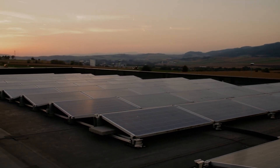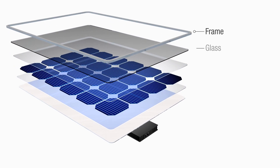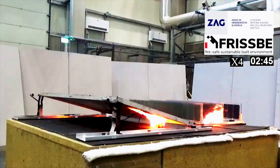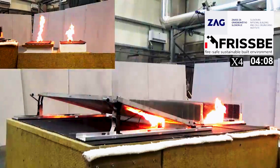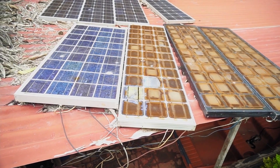One setup featured expanded polystyrene (EPS) insulation directly covered by a membrane composed of two layers of bitumen, with mineral wool placed beneath the EPS to protect underlying components. In a second setup, an additional mitigation layer of mineral wool was inserted between the insulation and the top cover. The traditional panel measured approximately 1.6 by 1.0 meters, while the vertical bifacial glass-on-both-sides panels measured 1.6 by 0.25 meters and were spaced 0.4 meters apart.